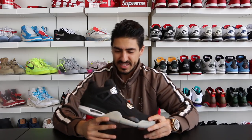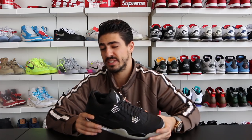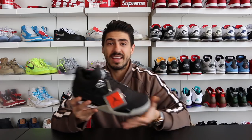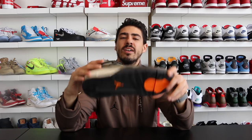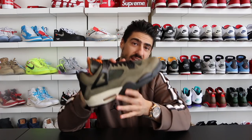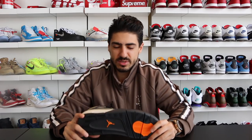Coming in at number two — I'm sure you guys guessed this has to be on my list — these are the Carhartt M&M's, also a friends and family edition. He gave them out to his friends and family and actually auctioned a few off on eBay for a foundation of his. Very few pairs made, coming in at $12,600. I can't believe I have these.